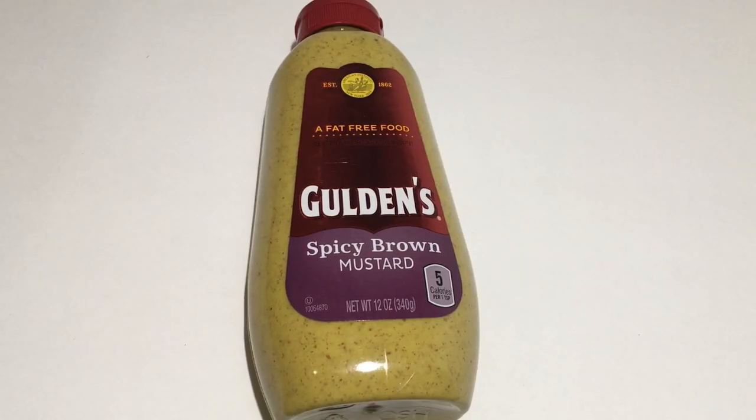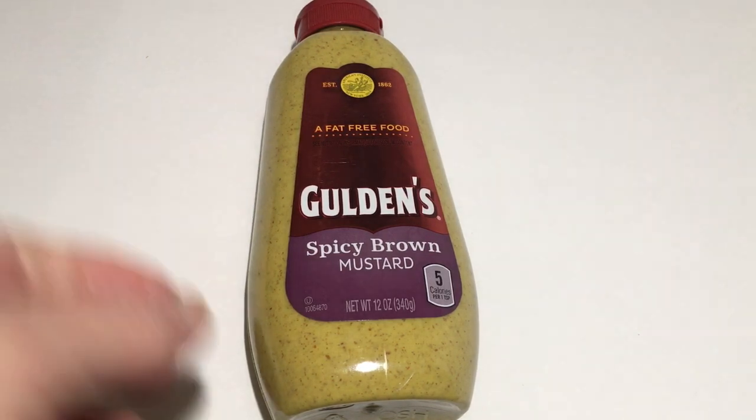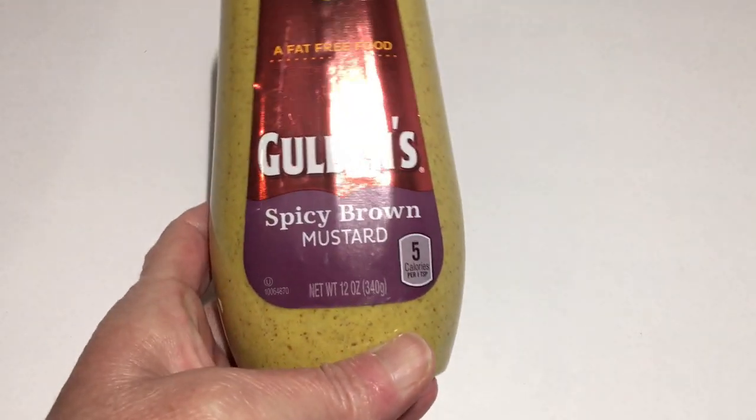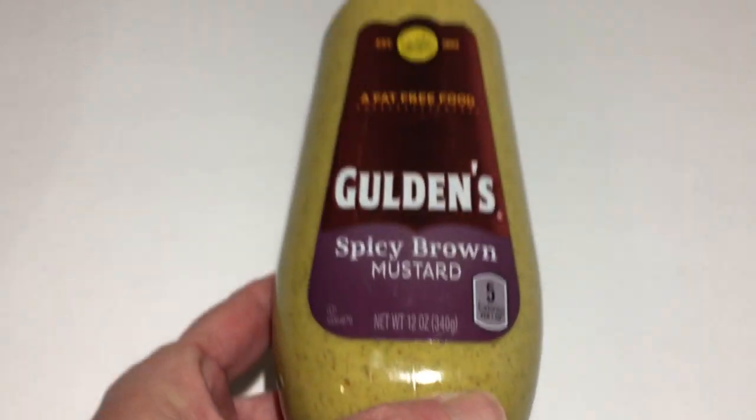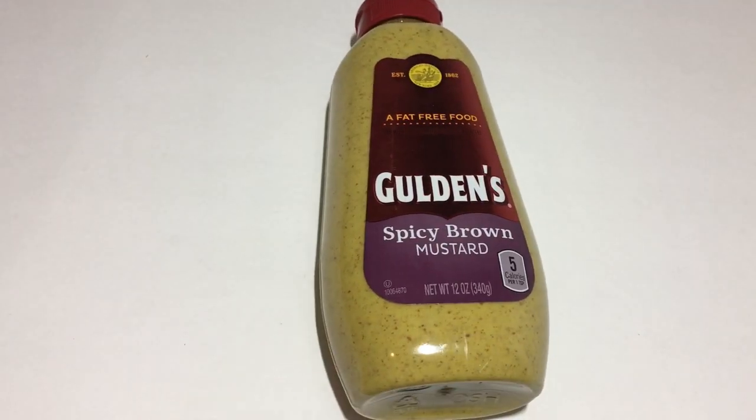This mustard is from Chicago, Illinois — I haven't seen this in my Dollar Tree before. It's the brown spicy mustard, and it is in the 12 ounce. So I thought we would give this a try as well.